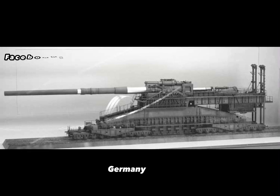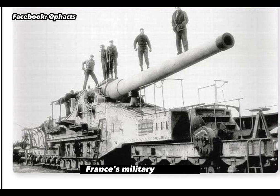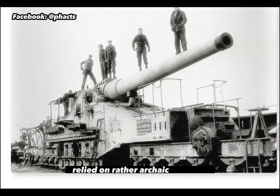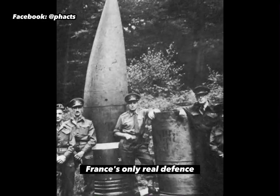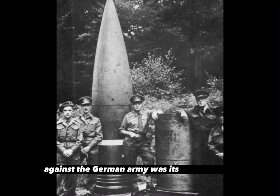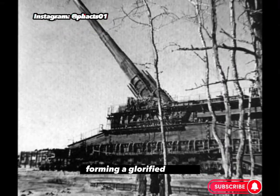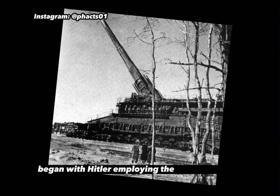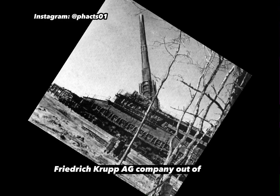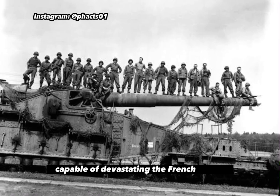When World War 2 began, Germany set its sights on overtaking its western neighbour, France. However, France's military defences relied on rather archaic methods recycled from World War 1, so Germany decided to get creative. France's only real defence against the German army was its Maginot Line, which was essentially a great line of fortifications that spanned France's borders with several neighbours, forming a glorified trench. The creation of the Gustav began with Hitler employing the expertise of the Friedrich Krupp AG company out of Essen, Germany, with the intent of developing a railway gun capable of devastating the French trench.